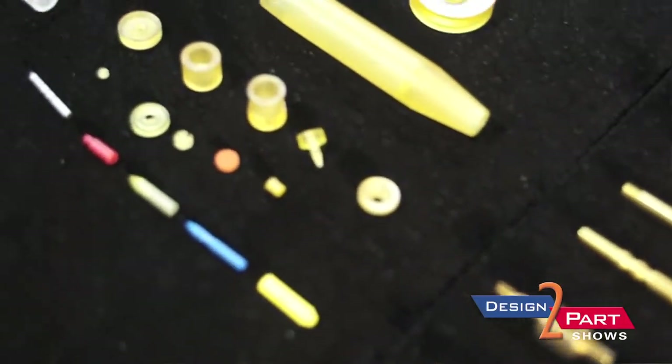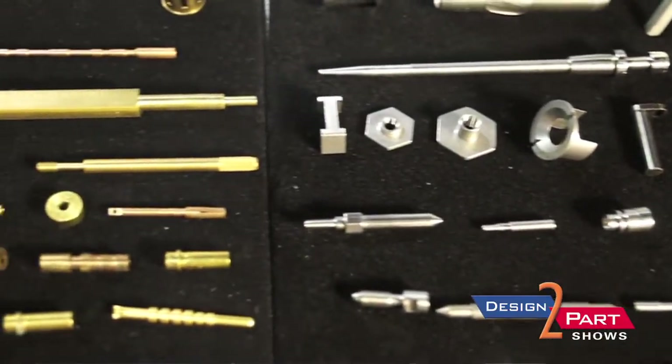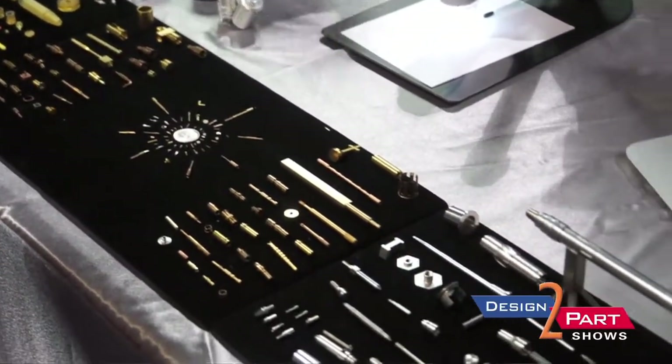We can do long runs as well. We're out of Texas — Central Texas — and we ship nationwide. We work in titanium, stainless, aluminum, brass, beryllium, copper, bronzes, and plastics.